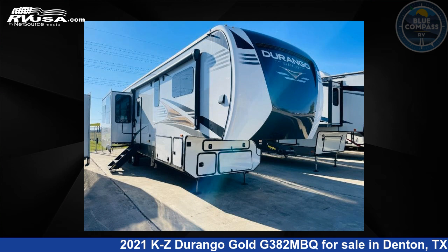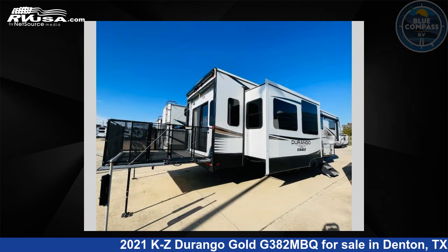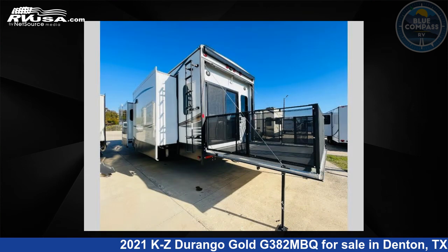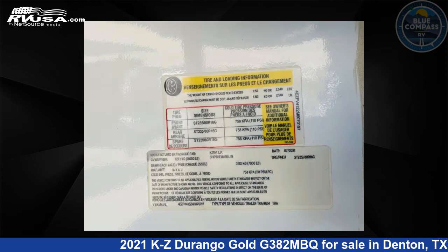This 2021 KZ Durango Gold G382MBQ is a fifth-wheel RV located in Denton, Texas, 76210, and is offered for sale by Blue Compass RV Denton. Click the link in the video description to visit RVUSA.com and see more photos as well as the current price.